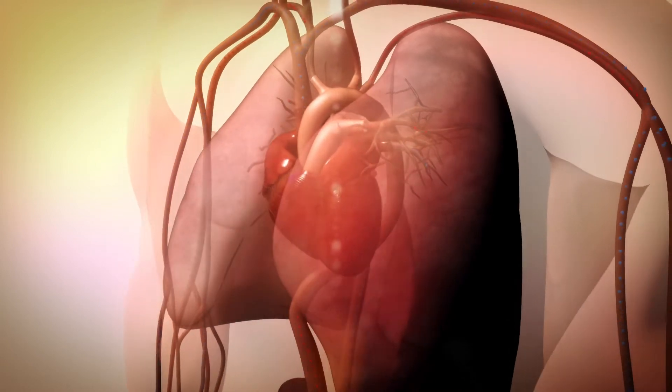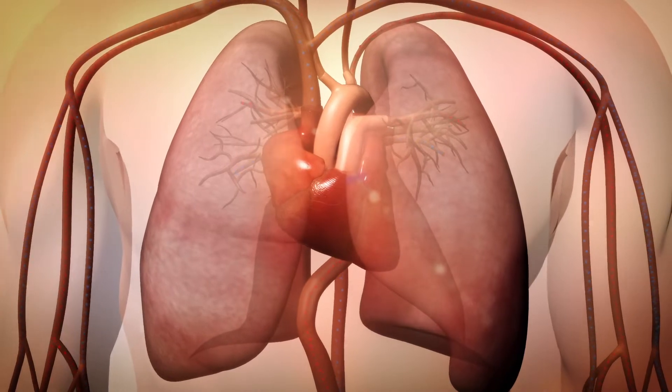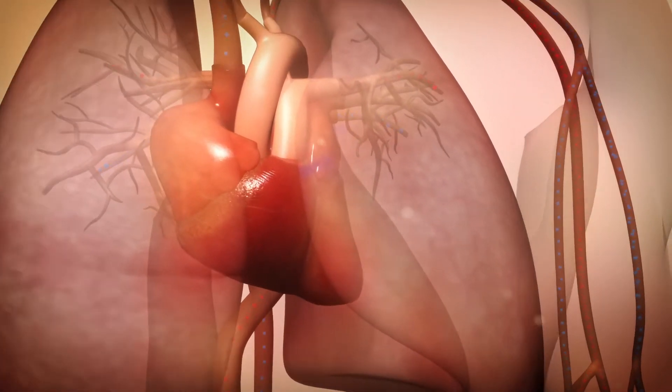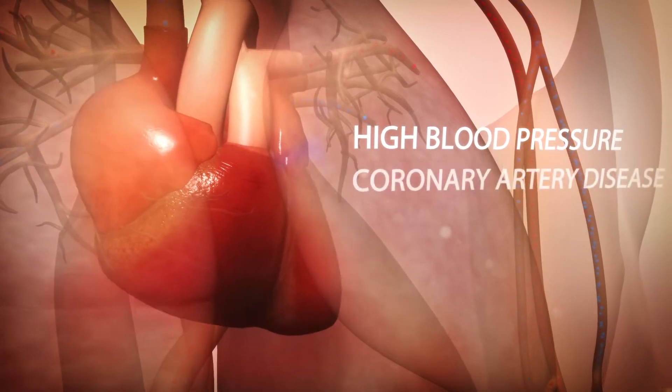Heart failure occurs when the heart is unable to pump enough blood to meet the body's needs. Conditions that damage or overwork the heart muscle can lead to heart failure, like high blood pressure, coronary artery disease, and diabetes.